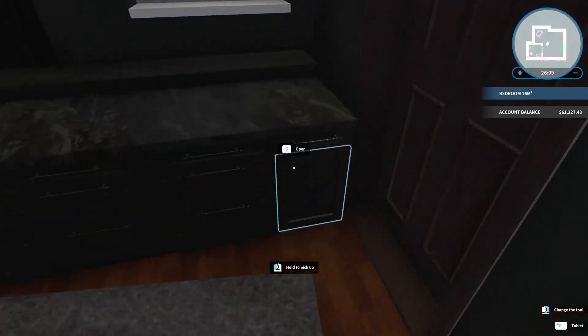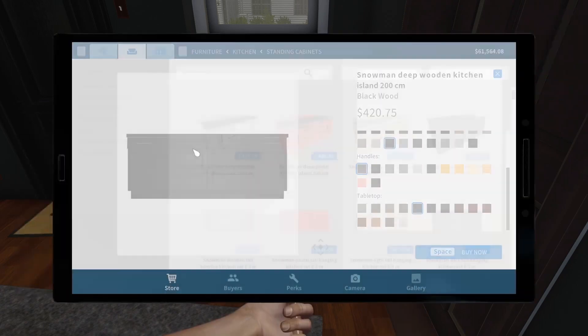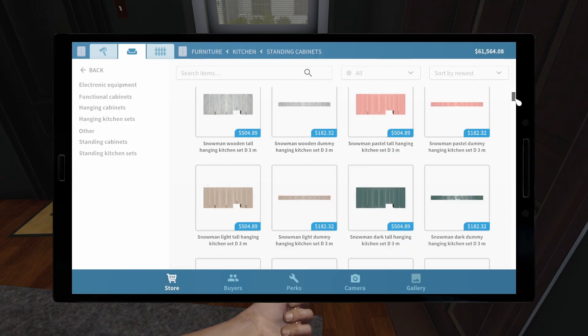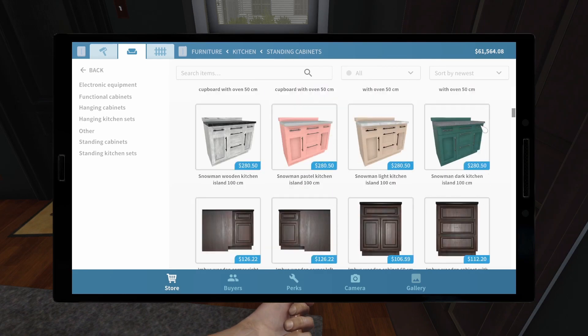Oh no — it doesn't fit. Never mind. Now we have a better idea of at least what we're looking for — that's just too big for us. Do we have just, like, single cabinets? Hand cabinets, cabinet sets. Functional cabinets.